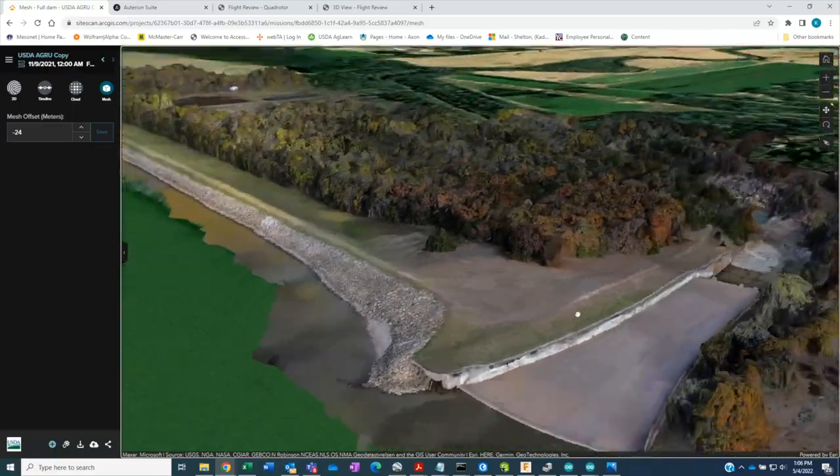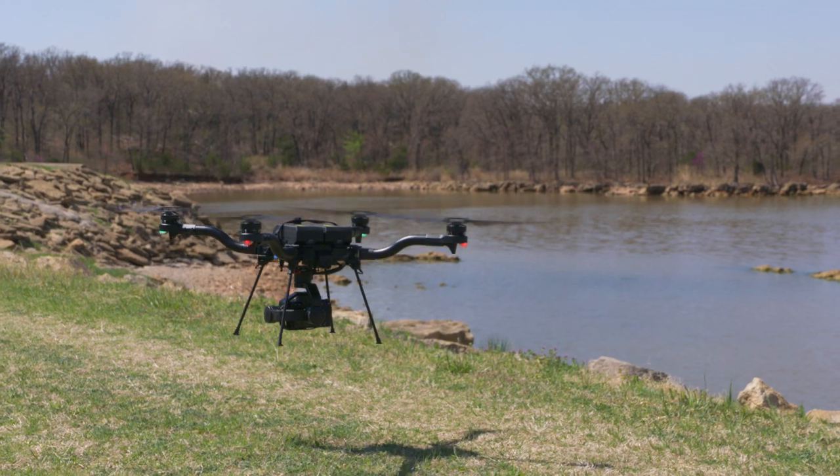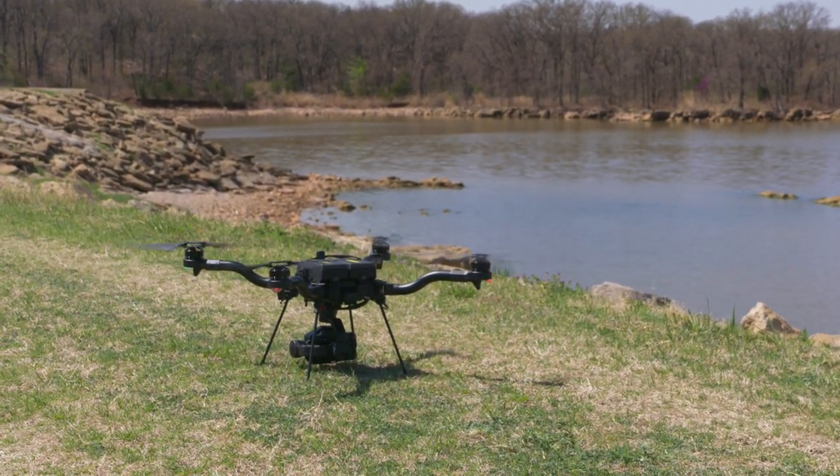Water is important to human life, and the downhill side effects if there was to be a breach or overflow of those dams could be catastrophic. So we want to monitor those to make sure that that will not happen. For SUNUP, I'm Seth Fish.